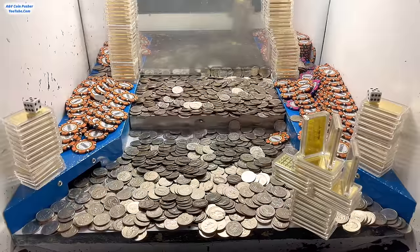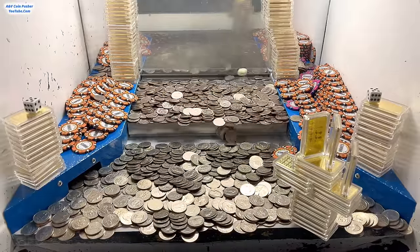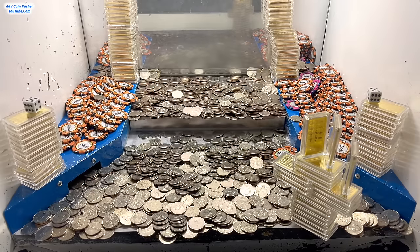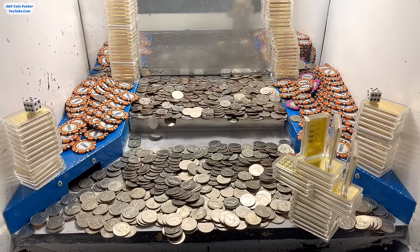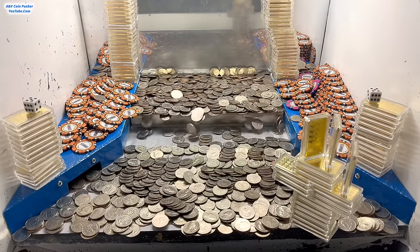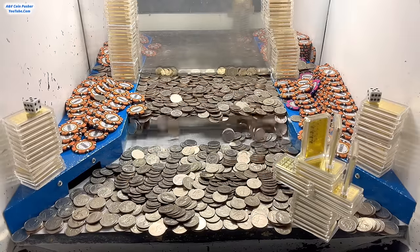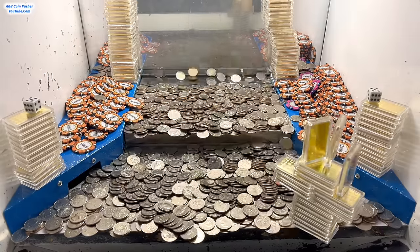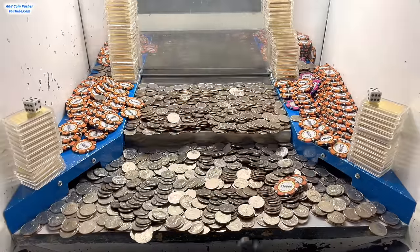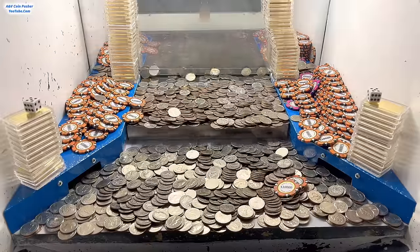That gold tower on the right is being a tad bit stubborn but we're definitely going to get it — we're not going to give up until we get it out of there. It's on the edge, baby — come on, big push! We just trick-shotted $20,000 more in $10,000 chips into the play field. That gold tower is being extremely tough right now. Jackpot, baby — that is what I'm talking about! We've made an absolute fortune today, no doubt about that whatsoever.